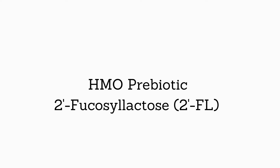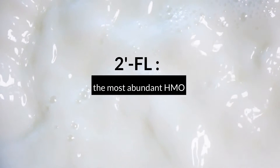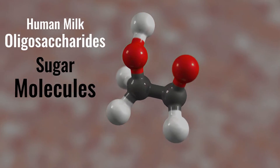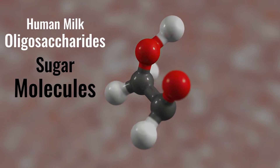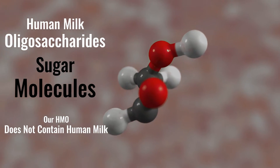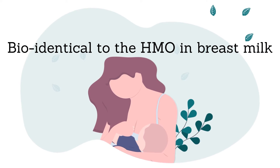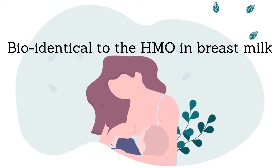The special HMO prebiotic used in Pure HMO is called 2-Fucosylactose, or 2-FL for short, which is the most abundant HMO in breast milk, making it a powerhouse for the gut. Human milk oligosaccharides are naturally occurring sugar molecules found in mother's milk, but our HMO does not contain any human milk — it's a fermented and purified version that is bio-identical to the HMO in breast milk.